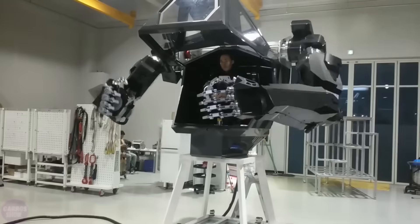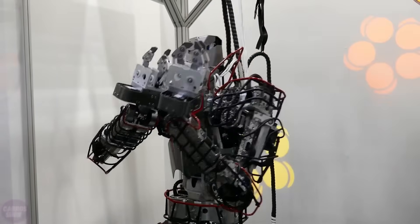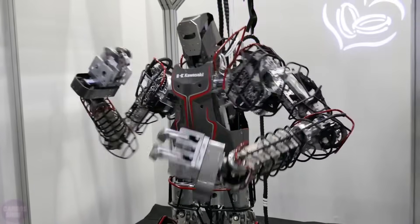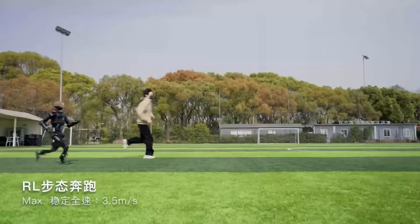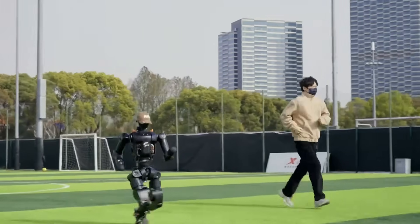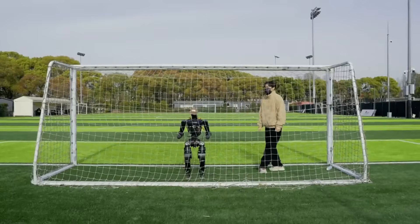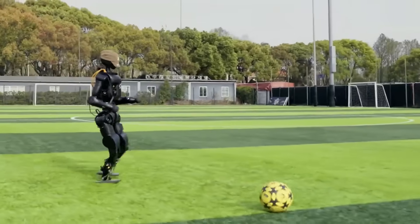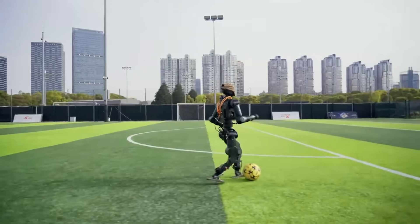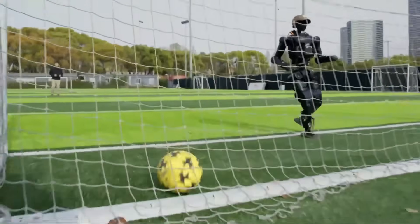This open approach stands in stark contrast to the current state of the robotics industry. Most commercial robotic systems are effectively black boxes with severely limited access to their underlying systems. Even when companies do provide some level of programmability, they typically maintain tight control over core functionality and limit how much users can modify or redistribute their work. Fourier's decision to go fully open source represents a radical departure from this norm, and the N1 has the potential to become a common foundation that unites efforts, allowing researchers worldwide to build upon each other's work rather than constantly starting from square one.